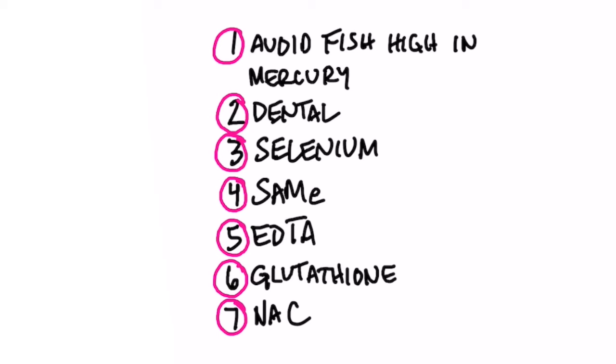Number two, you may want to consider removing your dental amalgams to get that excess mercury out of your body. I personally did that because pretty much every single filling was an amalgam. Number three, start taking some selenium. Number four, take SAMe as a supplement. Number five, consider taking a chelating product called EDTA. Chelation means to bind with something — EDTA will bind with mercury and pull it out of your body. I did a whole video on that and I'll put that link down below.